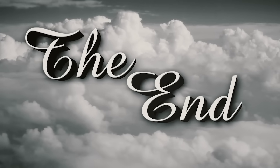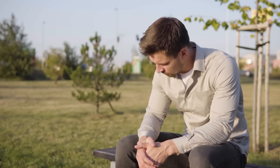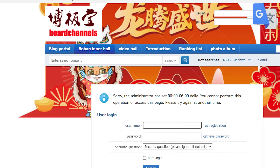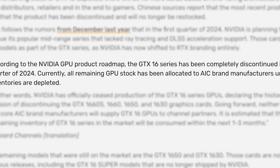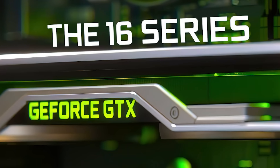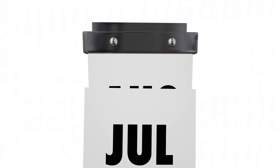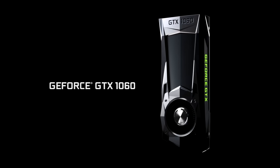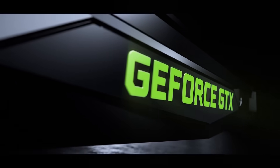Next up, NVIDIA apparently just ended a 19-year legacy. We heard about this late last year, but it looks to have finally happened. Originally shared on the Bored Channel's forum and later reported by Videocards, NVIDIA's most recent roadmap showed that the GTX 16 series has been completely discontinued, meaning NVIDIA has completely stopped production of the last remaining models — their GTX 1650 and 1630. It's estimated that the remaining inventory will sell out within the next 1 to 3 months. And that's where the legacy comes in: the end of their 16 series cards also means the end of their GTX branding,